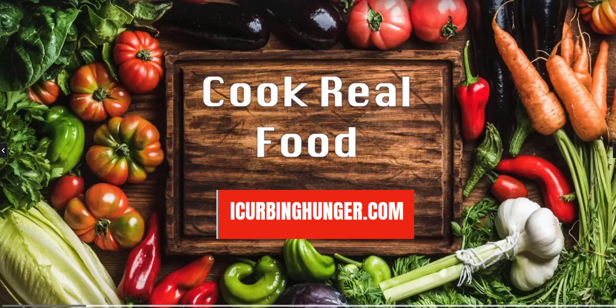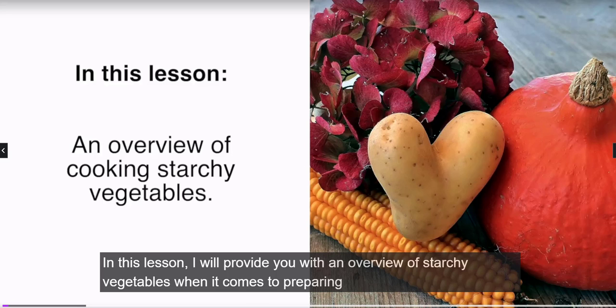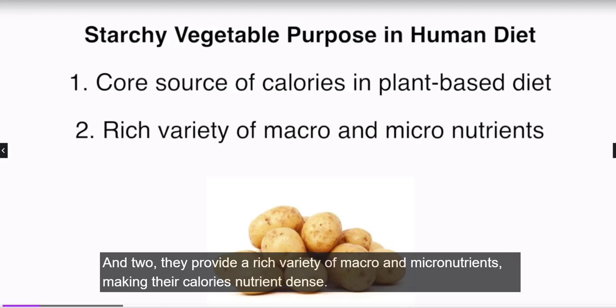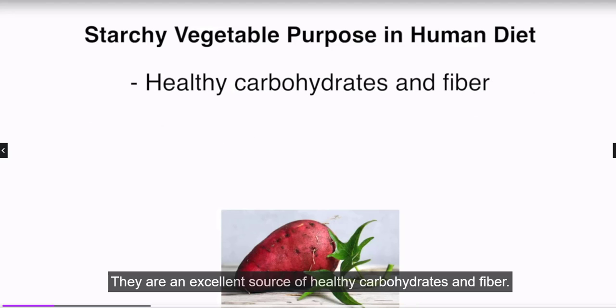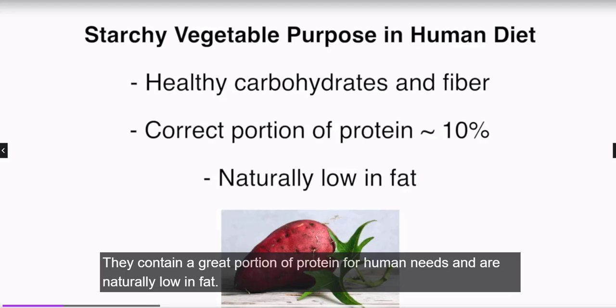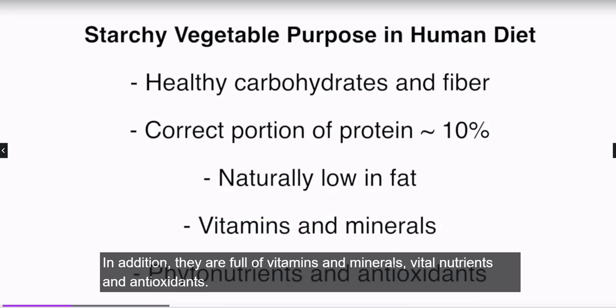Starchy vegetables are a wonderful addition to the diet because they serve a twofold purpose. One, they are one of the most important sources of calories in a whole plant-based diet, and two, they provide a rich variety of micro and macronutrients making their calories nutrient-dense. They are an excellent source of healthy carbohydrates and fiber, they contain a great portion of protein for human needs, and are naturally low in fat.